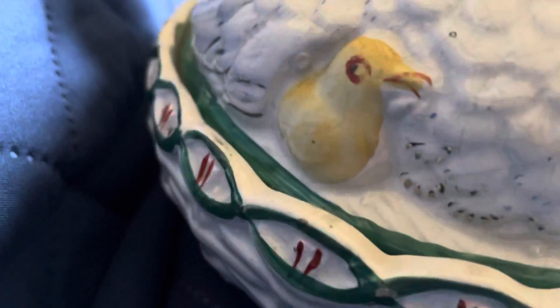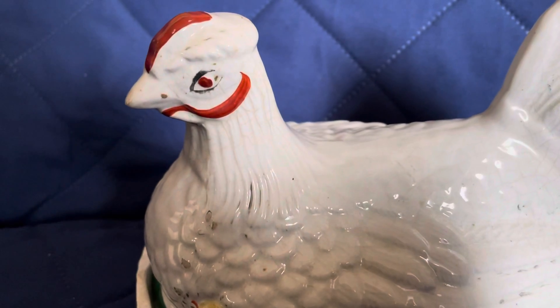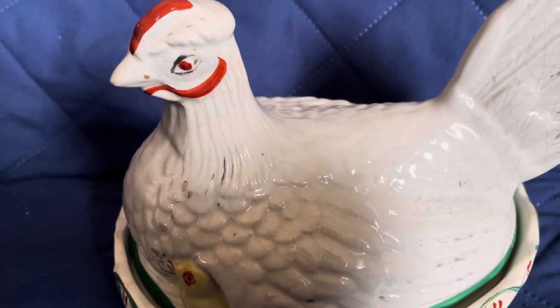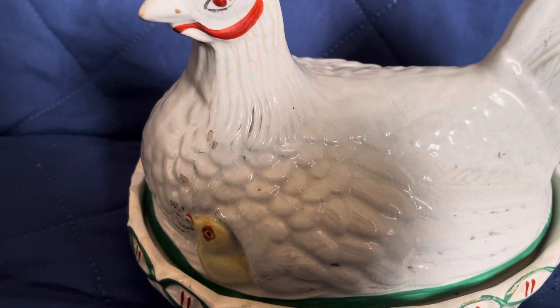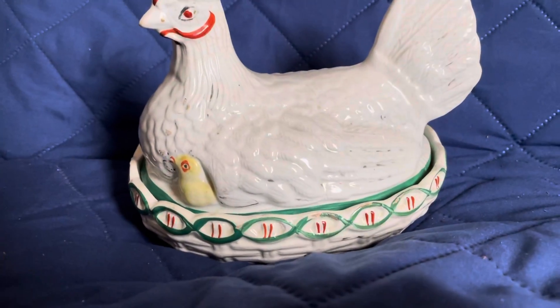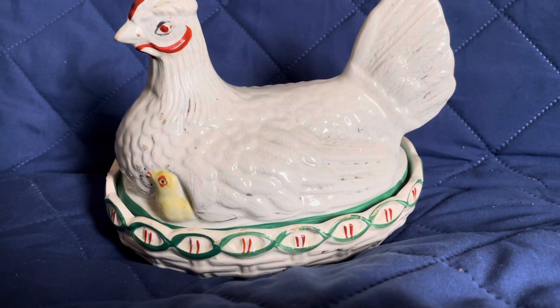This one has chicks on it, which I thought was quite nice. I remember from watching Ashley Rosé's YouTube channel when she was really into collecting these hens on nests — she had to have a different color or a different one, and if it was undervalued, she would buy it and say 'score.' But from what I've seen lately, she's been selling off her collection.